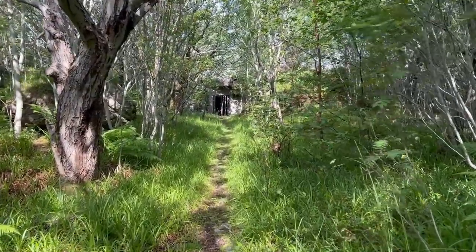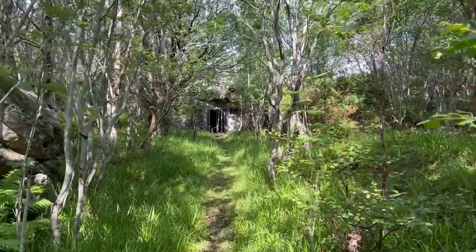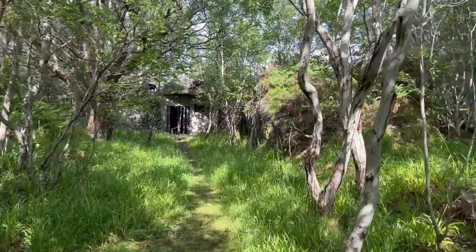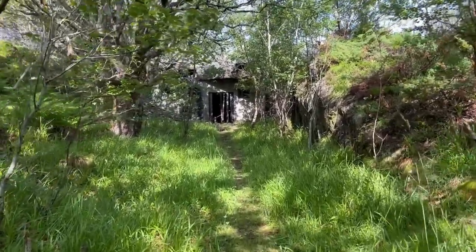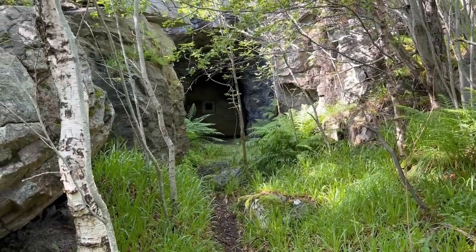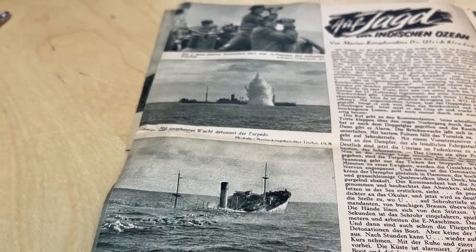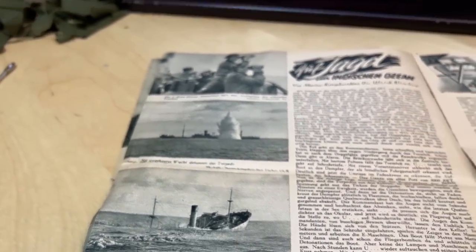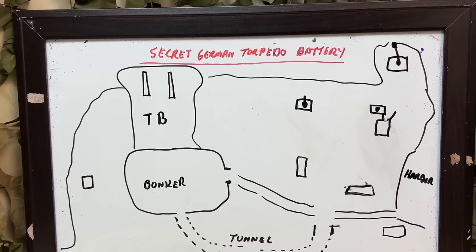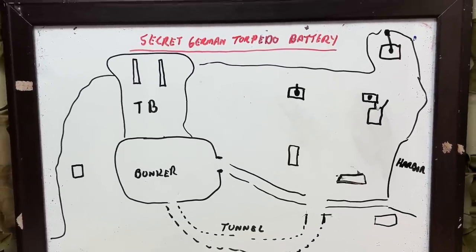This is where it starts to get really exciting. This is the path up to the entrance of the torpedo workshop or torpedo position. And there is something there — is it a targeting system? Ladies and gentlemen, that was the sole purpose of the torpedo battery: to be able to take out any enemy or threat coming in this way. You won't believe what we found when we came in here, and of course there's going to be a part two — there will be a link in the video description.